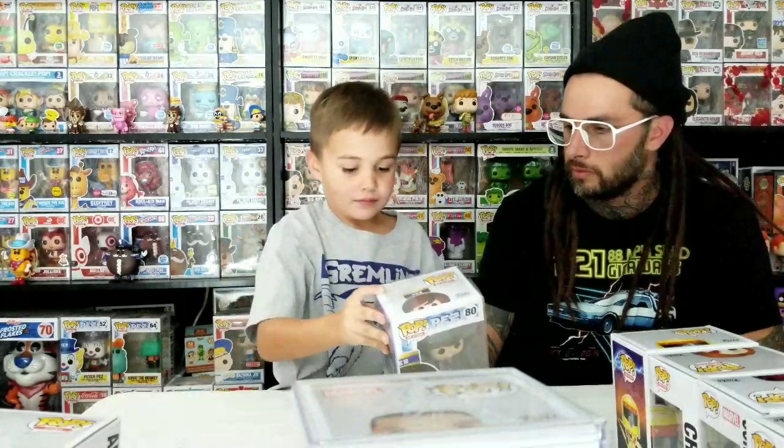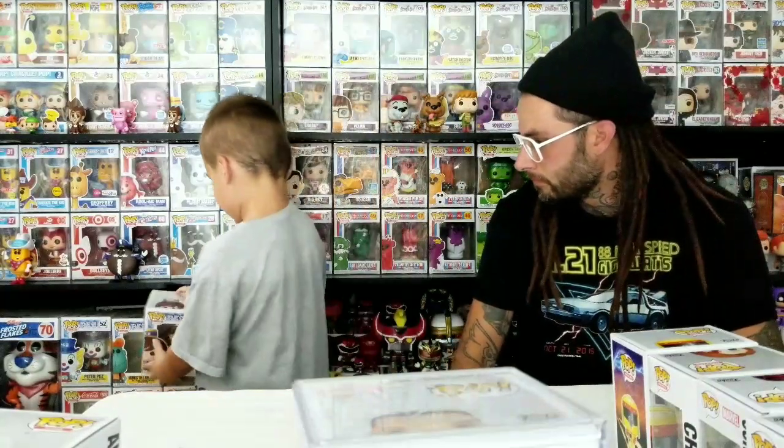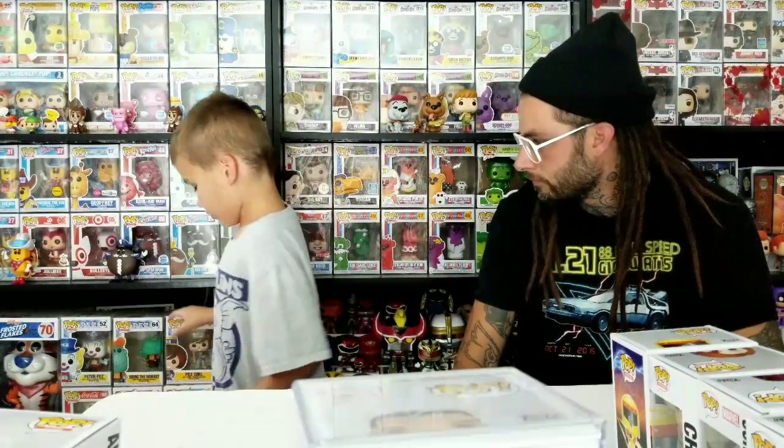It's the brunette one. Make sure you like, comment, and subscribe if you want to see more Pop hunting or staying at home. Maybe there's a Comic-Con coming in November? There's one coming here. So we're saving our money.